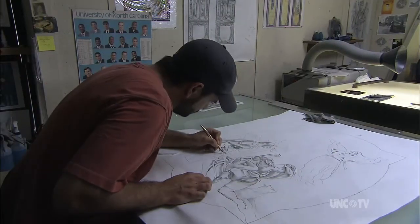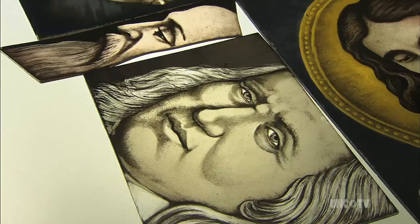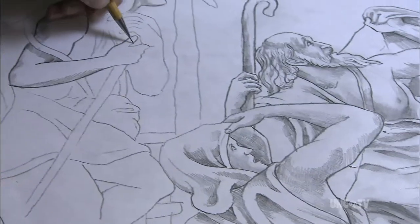Derek McCustin, our lead artist, has a four-year degree in studio art from Chapel Hill, and it's phenomenal. We actually are capable of putting portraits in glass.